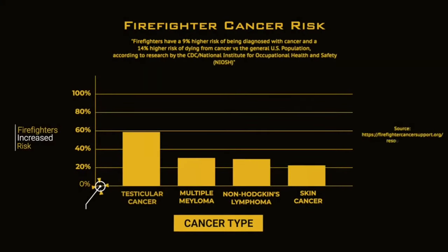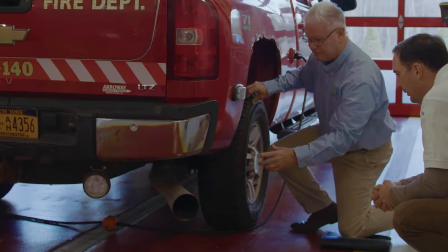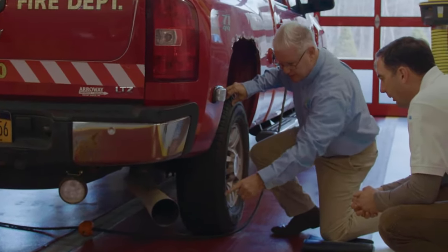Back in the day you'd have the dirtiest gear, the dirtiest truck, and everyone thought that was a badge of honor. With research we found our job exposed us to a lot of cancer, and no one really thought about being in the firehouse with the trucks. But you stand next to a diesel truck when it starts and you're breathing all that in.